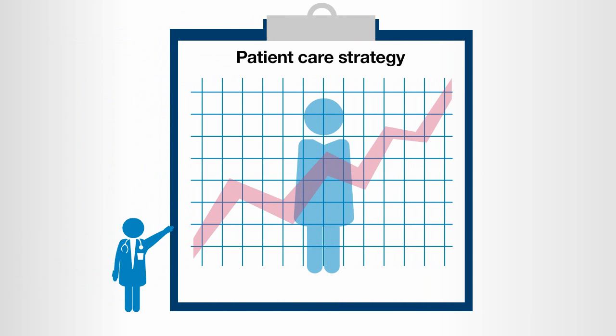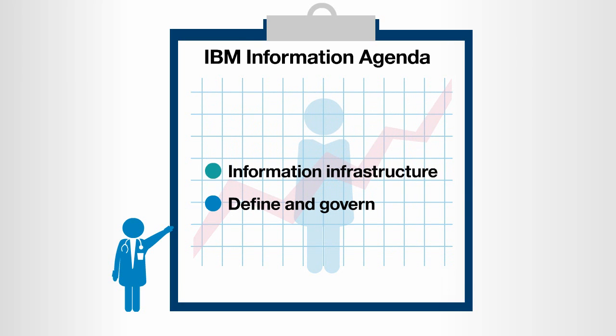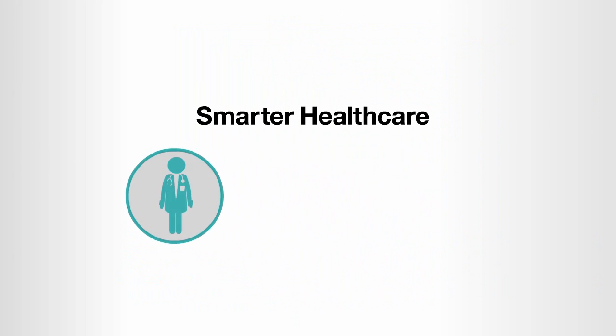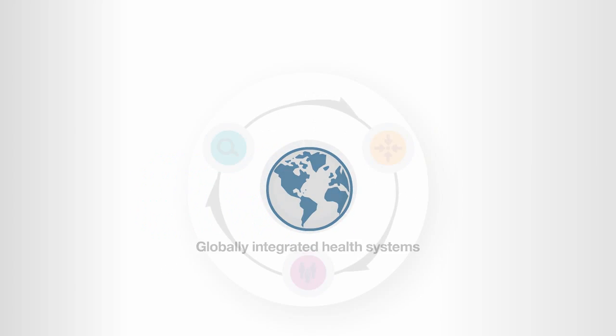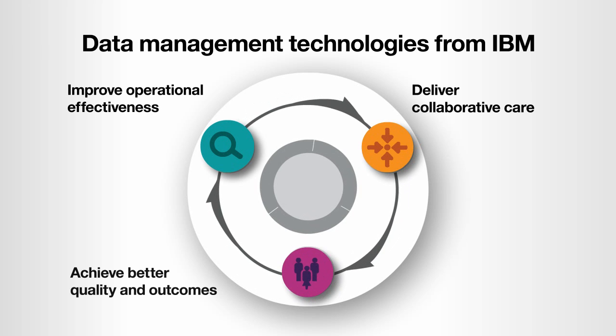To give healthcare and health plan providers a strategy to address their unique information challenges, IBM developed a new approach to enterprise information management. Known as the IBM Information Agenda, this approach merges four key starting points to provide information-driven healthcare based on organizations' specific requirements. Smarter Healthcare brings together providers, patients, and technologies to create globally integrated health systems. By improving operational effectiveness, delivering collaborative care, and achieving better outcomes, data management technologies from IBM make smarter healthcare a reality.